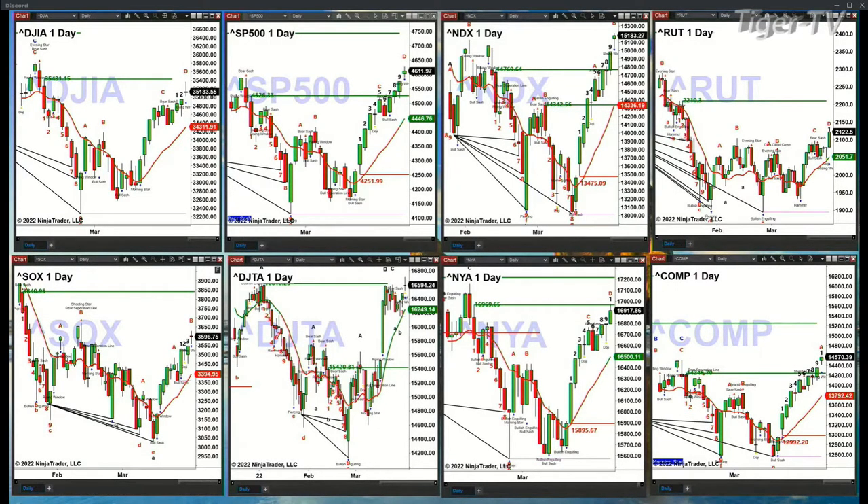The S&P 500 is on the bar following bar number nine. This should be a top. That should take price back to the 4,446 level or thereabouts, and that should begin tomorrow. If price closes above today's high tomorrow, it tells us about a strong momentum move to the upside.